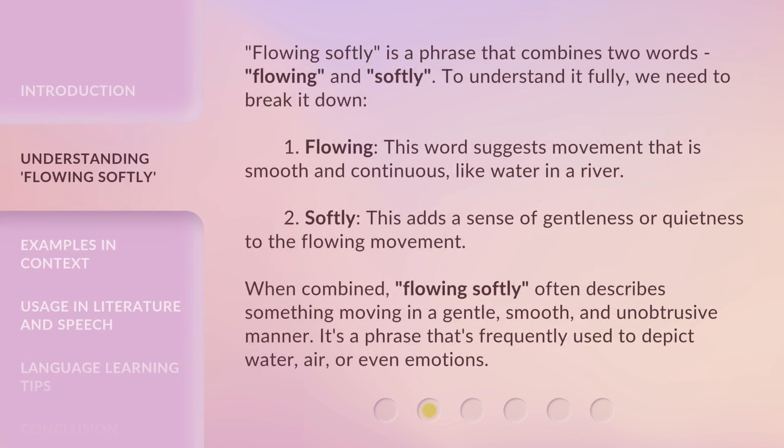Flowing Softly is a phrase that combines two words: flowing and softly. To understand it fully, we need to break it down. First, flowing — this word suggests movement that is smooth and continuous, like water in a river. Second, softly — this adds a sense of gentleness or quietness to the flowing movement. When combined, Flowing Softly often describes something moving in a gentle, smooth, and unobtrusive manner.